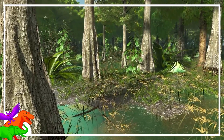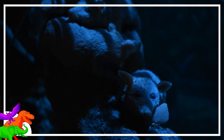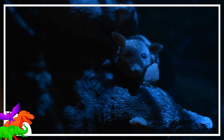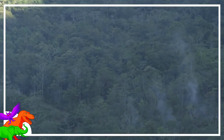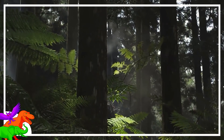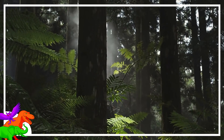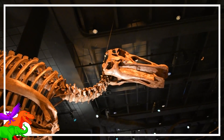Hell Creek was a horrendous place — more so a region over a specific period of time. The Hell Creek Formation is a layer of rock which captures what life was like in Central and North Central North America at the very tail end of the Cretaceous Period. Tyrannosaurus, Triceratops, Ankylosaurus, Edmontosaurus, blah blah blah.